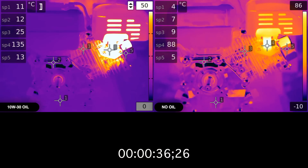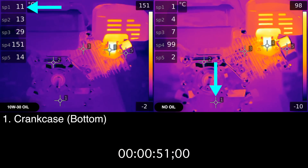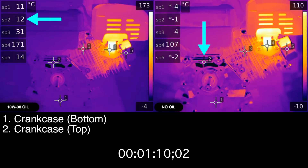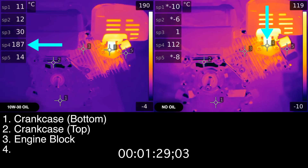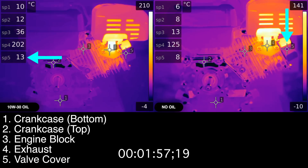There are five points we're monitoring on each engine. Point one is the crankcase, below the level at which oil will rest. Point two is on top of the crankcase, where there obviously won't be any oil resting near. Point three is the air-cooled cylinder bore, point four is the exhaust pipe exiting the cylinder before entering the muffler, and point five is the valve cover. This is a pushrod style valve train with overhead valves.